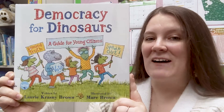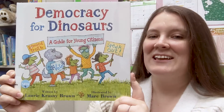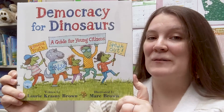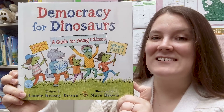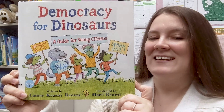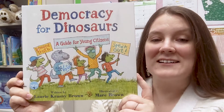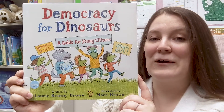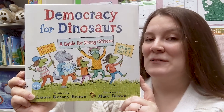Up first we have 'Democracy for Dinosaurs: A Guide for Young Citizens,' written by Lori Brown and illustrated by Mark Brown. You might recognize Mark Brown from the Arthur the Aardvark series — he is the same one. This dynamic duo has a whole series of dinosaur books that teach about different things such as how to be a good friend and how to cope with difficult situations.